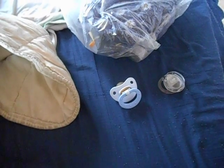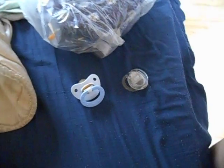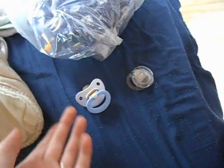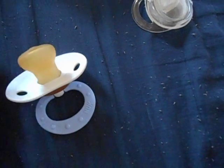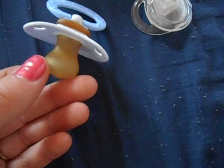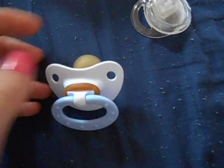Hey guys, so I'm going to show you a few things. First of all, I went to the store and I got two things from there for CD. But around two weeks ago, I went to the beach with my friends and they found this pacifier, so I just want to show you that.